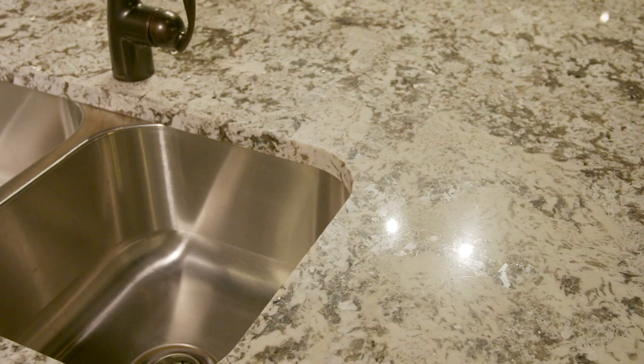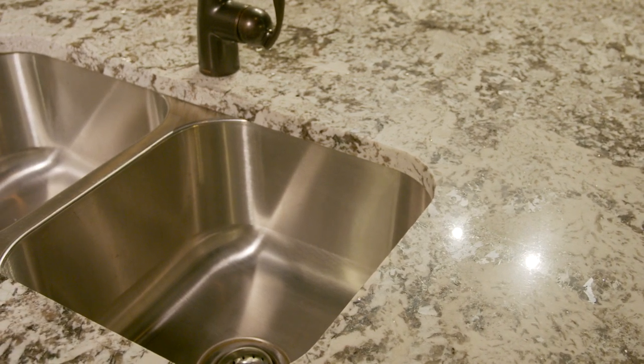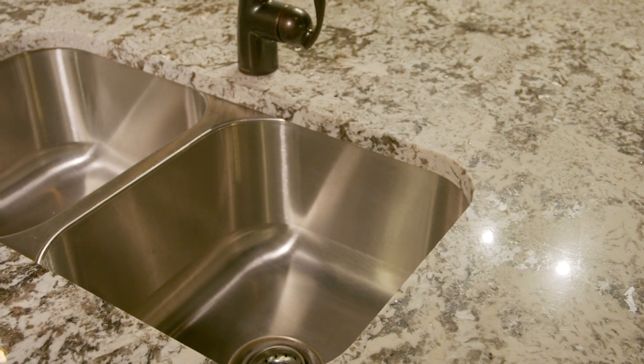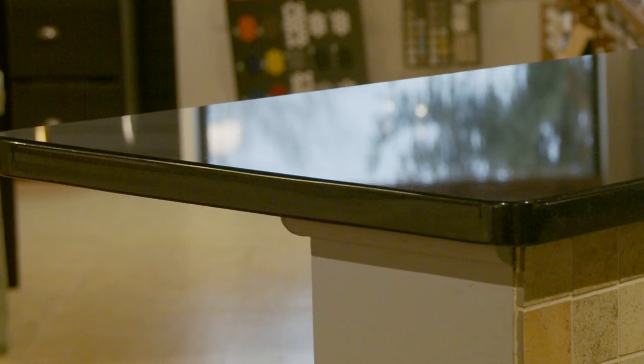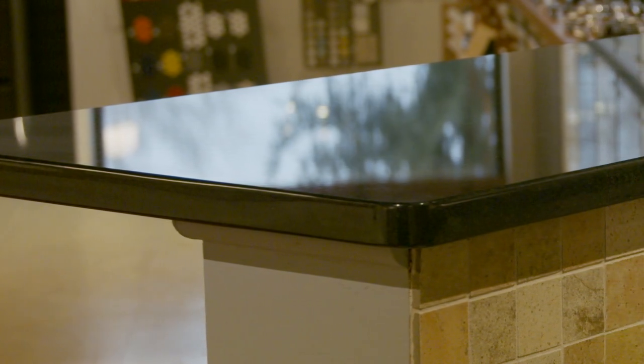Granite is a natural stone that is heat resistant and scratch resistant. Each granite slab is truly unique and different. It's available in a variety of styles and colors and is a great choice for durability. The included sink will be an undermount 50-50 stainless steel style. One consideration is that granite is a natural, porous material, which means it has the potential to stain. Granite countertops will be sealed; however, you may need to seal them again over time.